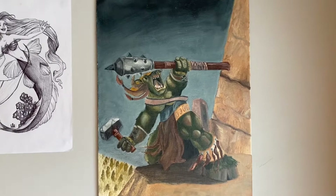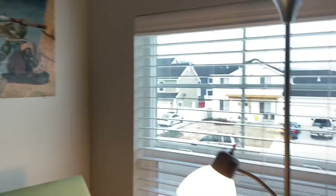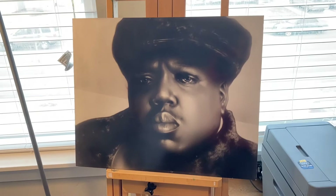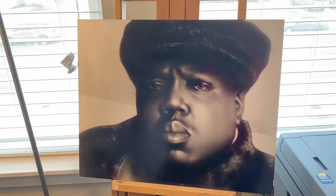You guys know some of these pictures. I put some of these up that I've had up in my classroom, like ET and my Dragon Warrior picture. This is the original Notorious B.I.G. picture that I did. You guys have seen a copy hanging up in my classroom, but this is the original one — the original size. And that's the one that took me over 100 hours to complete. It took a long time. But that's one of my favorite pieces, favorite pictures I've ever done.